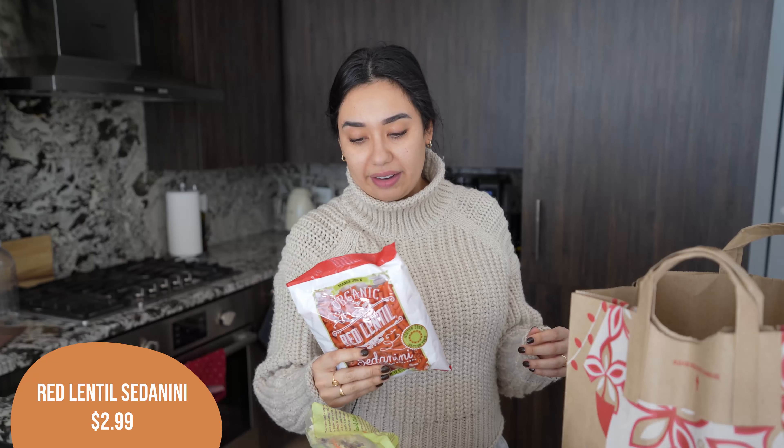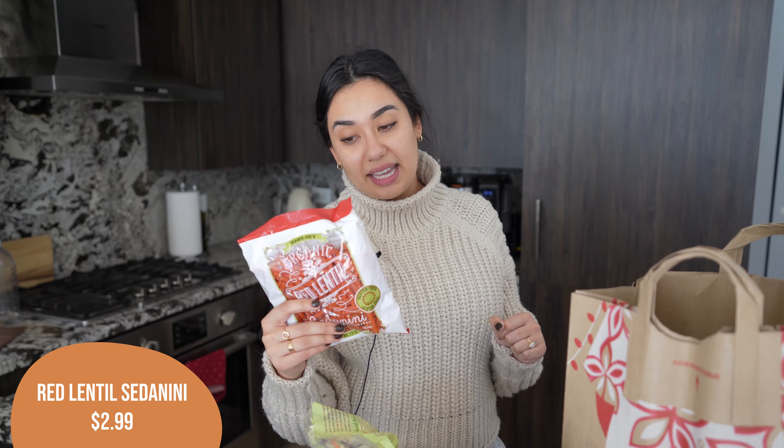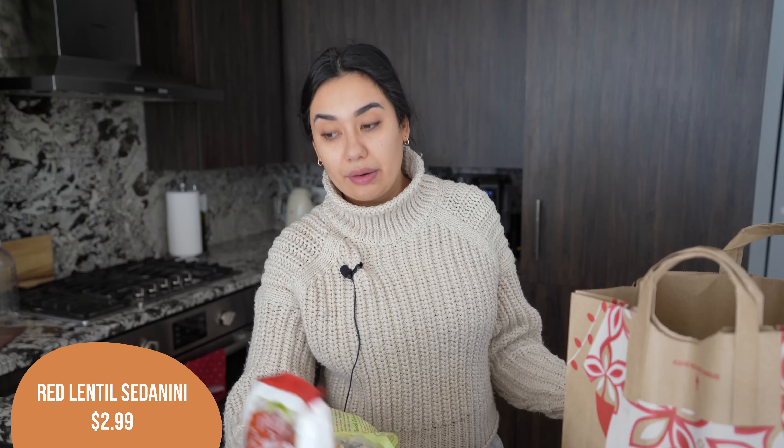I like to keep the red lentil pasta on hand but I ran out, so I grabbed another bag. This is my favorite pasta alternative — the red lentils just have more protein in it and I think it tastes the most like regular pasta. I like this one a lot. The brown rice and quinoa one is also really, really good, but it has a little bit less protein than the red lentil one.